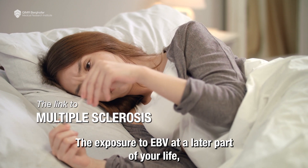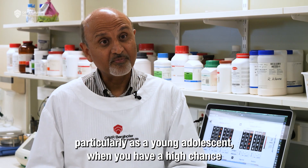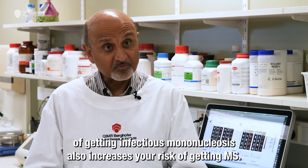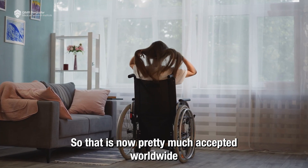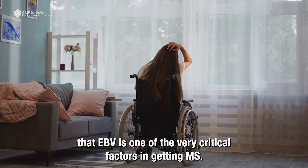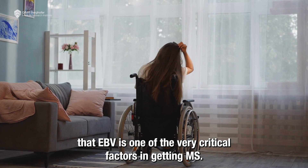The exposure to EBV at a later part of your life, particularly as a young adolescent when you have a higher chance of getting infectious mononucleosis, also increases your risk of getting MS. That is now pretty much accepted worldwide — that EBV is one of the very critical factors in getting MS.